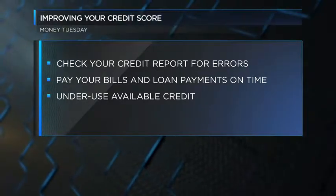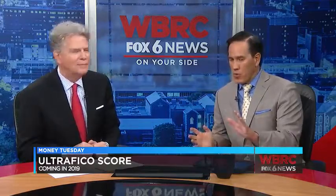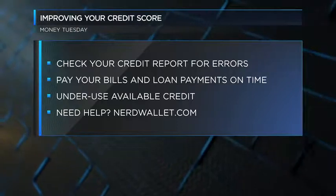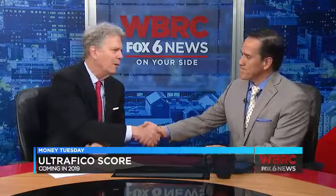Some good information this morning. Hopefully everybody improves their credit score, because it's so important for so many things other than just applying for loans — it can sometimes affect your job market. Everything. Yeah, absolutely, it's really important. Thank you so much, Stuart. Thank you, Mike.